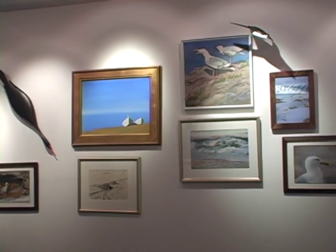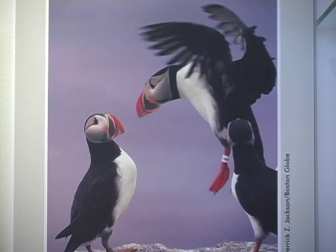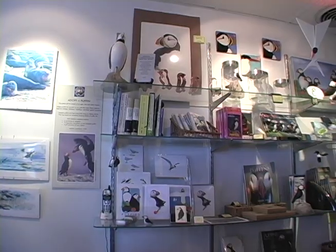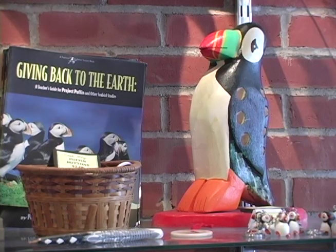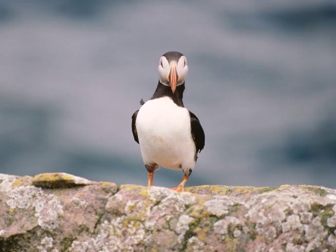A gallery exhibiting seabird art and photography. And a gift shop featuring nature-related books, videos, and clothing, as well as educational material and information about joining and supporting Audubon's work in Maine.